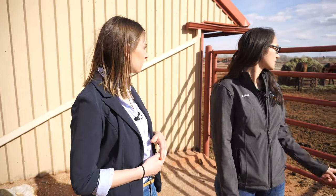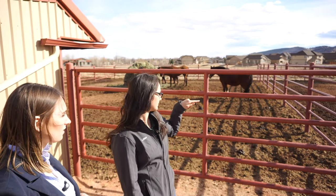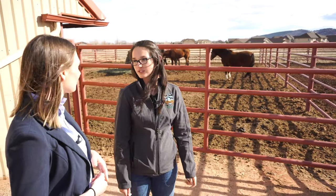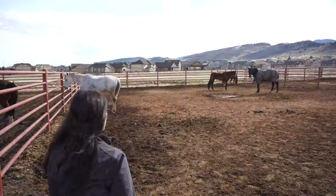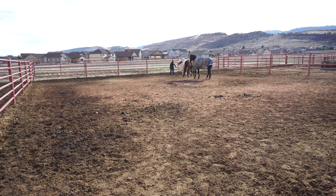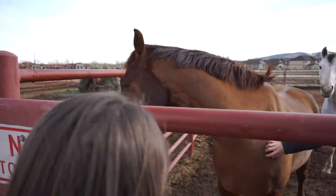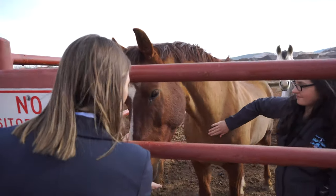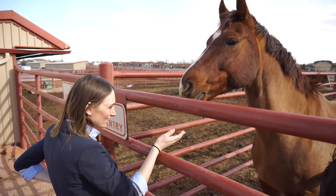Do you know any of the horses out here? So we have Zane — he's the one with his rear end towards us. You can tell who he is because he has a big Z shaved onto his hip. He's one of the horses used in the English classes. He's very friendly! Sorry, no food for you.